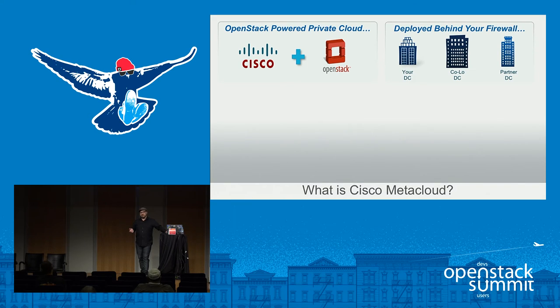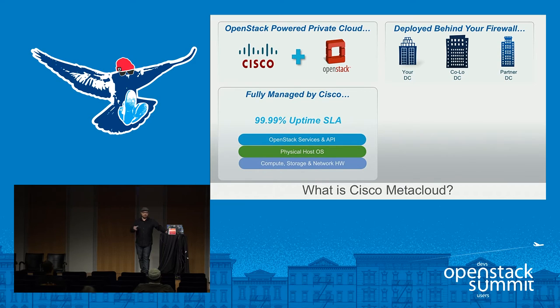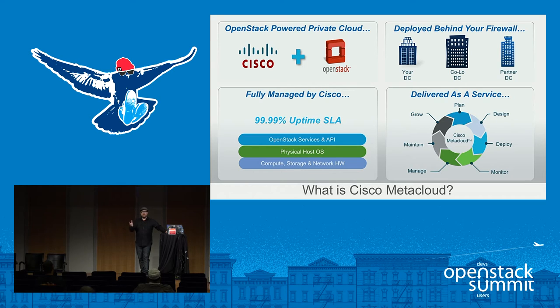It's a solution deployed behind your firewall — your data center, a colo data center, or a partner DC of your choice. Fully managed by Cisco with a 4.9 nines platform uptime SLA — not just the API, but the entire platform. Delivered as a service from planning through deployment, monitoring, management, maintenance, and capacity planning. We're very prescriptive and opinionated about how we deploy and support OpenStack, yet very consultative and collaborative about how we size it, helping with aggregates, zones, metadata, flavors, and creating tiers of storage.